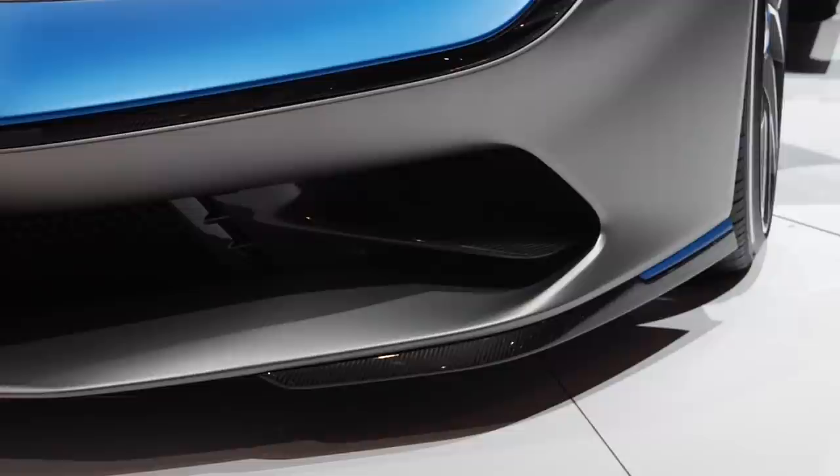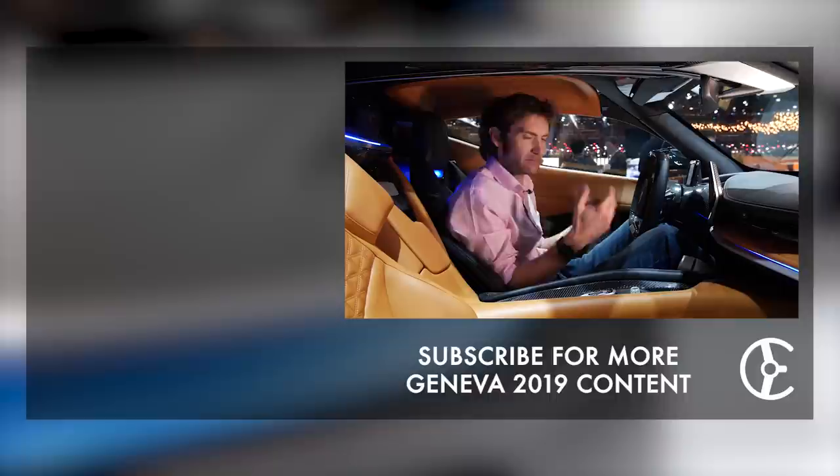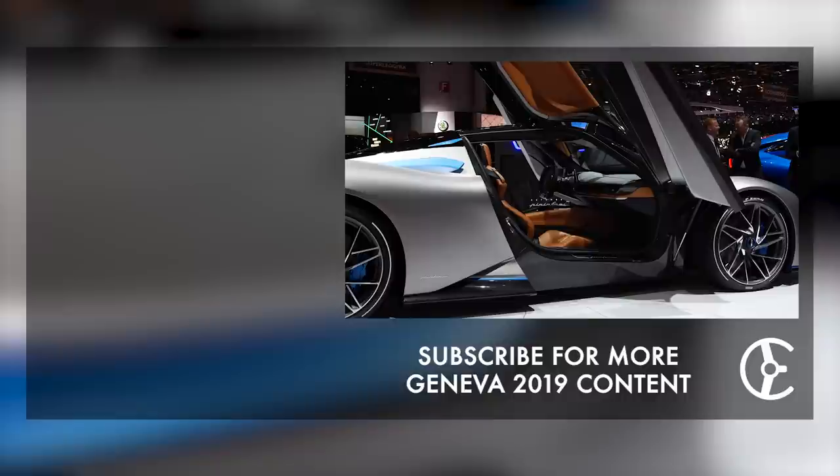Of course, setting up all that torque vectoring is going to be no mean task. Luckily, they have somebody on the case: Nick Heidfeld. The company is owned by Mahindra, which is indeed an industrial giant, and he races for Mahindra Racing in Formula E — so quite a task.